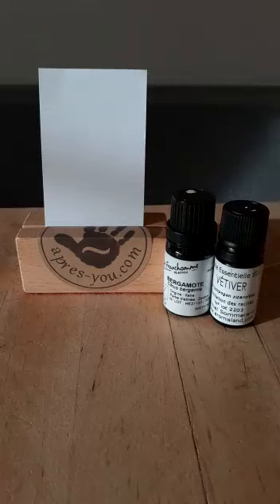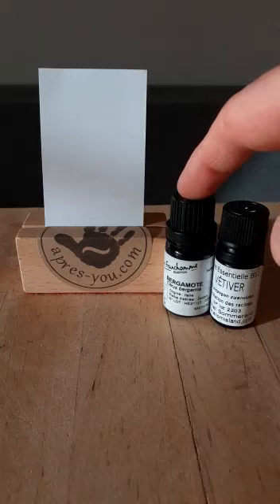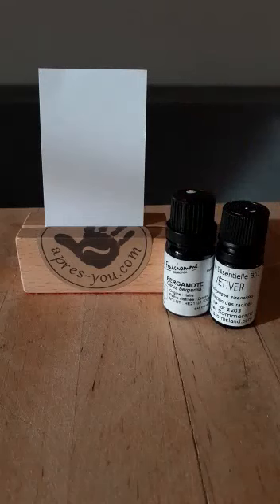This video is about two essential oils: the first one is vetiver and the second one is bergamot. These two oils can be used in diffusion and they have some calming and relaxing effects, but they are very different — and that's the beauty of essential oils.